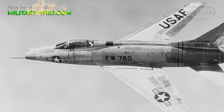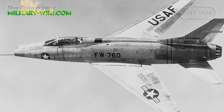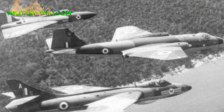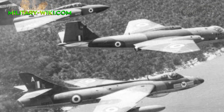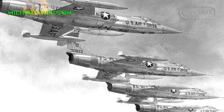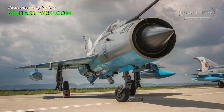For military buffs, the Cold War was the most fascinating period for military aviation. In the fierce arms race, a series of designs ahead of their time were born, for no other reason than to get ahead of the competition. Incredible fighters were born, from the American F-104 Starfighter to the Soviet MiG-21 Fishbed.